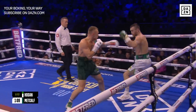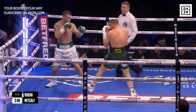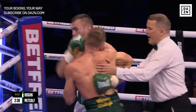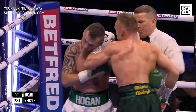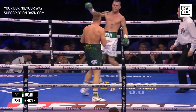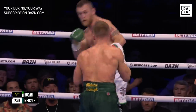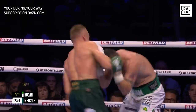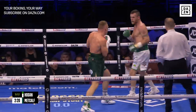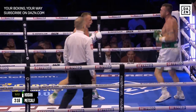They're asking in the Metcalf corner to step in, two-phase attack — and oh, good left hook! Good shot again, the right hand from Metcalf. He's felt these, Hogan, for sure. Good work on the inside, Darren. This is a brilliant start to the round by Metcalf.